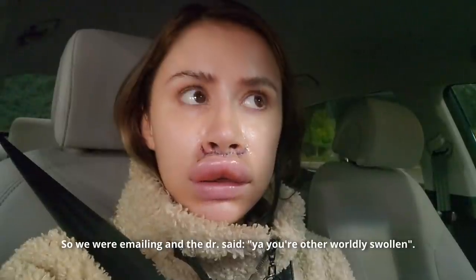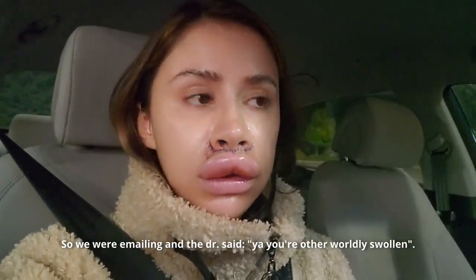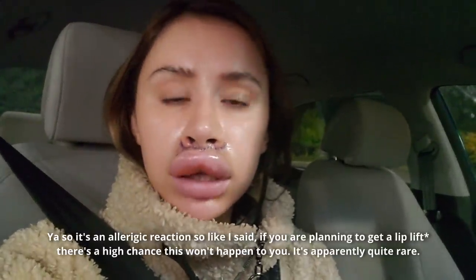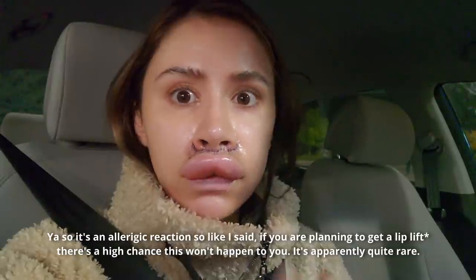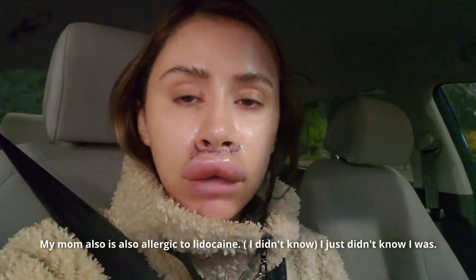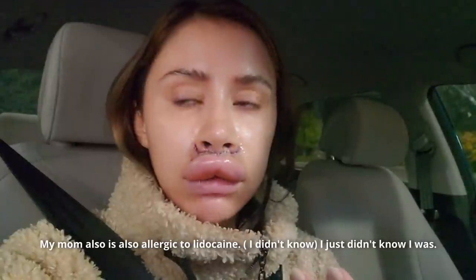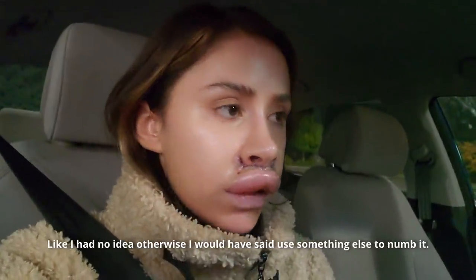We were emailing and the doctor said yeah, you're abnormally swollen. It's an allergic reaction. If you are planning to get a lip lift, there's a high chance this won't happen to you — it's apparently quite rare. My mom is also allergic to lidocaine. I just didn't know I was. Otherwise I would have said use something else to numb it.